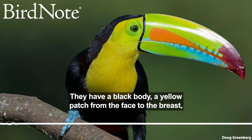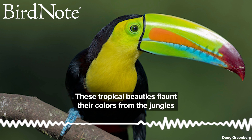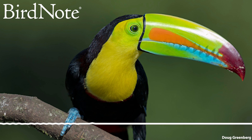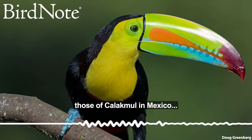They have a black body, a yellow patch from the face to the breast, and a huge rainbow-colored bill. These tropical beauties flaunt their colors from the jungles of southern Mexico to Venezuela. Their songs set the mood at Mayan archaeological ruins, like those of Calakmul in Mexico.